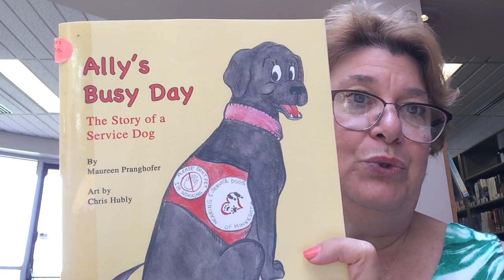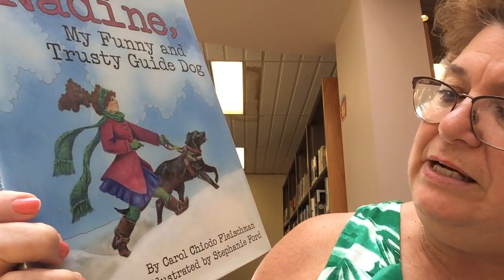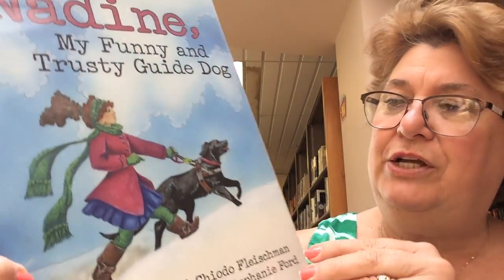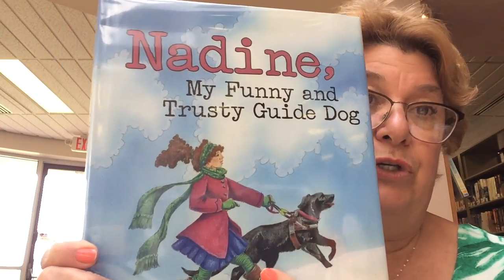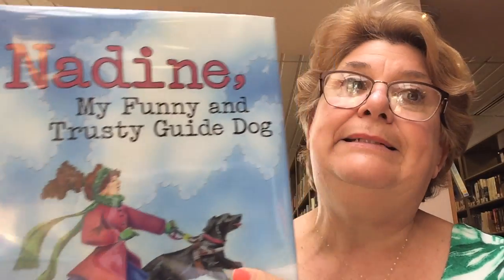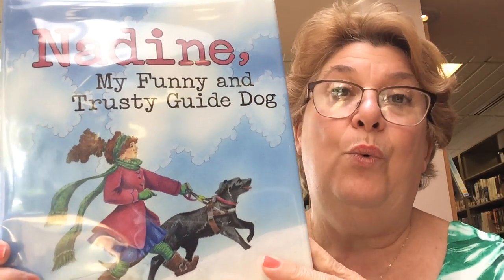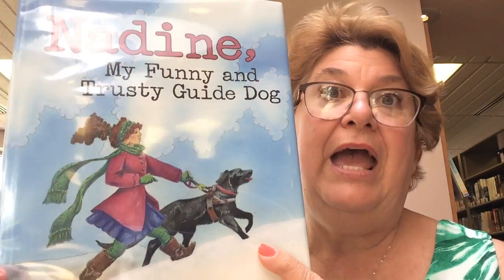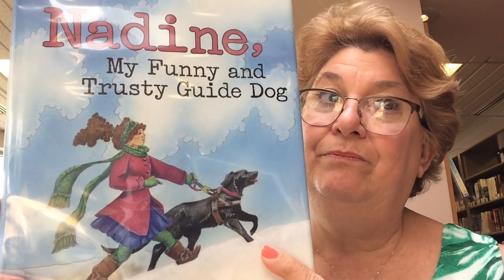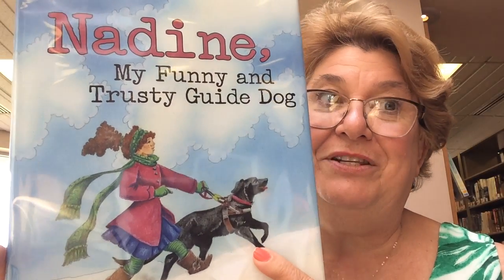We also have "Nadine, My Funny and Trusty Guide Dog" by Carol Chiado Fleshman. Nadine is also a service dog, and her owner is blind. But Nadine gets into lots of trouble because she is very silly. One day, her owner and she decided to take a walk, but a bad snowstorm came. You're going to want to read the book to find out what happens and how Nadine saved the day.